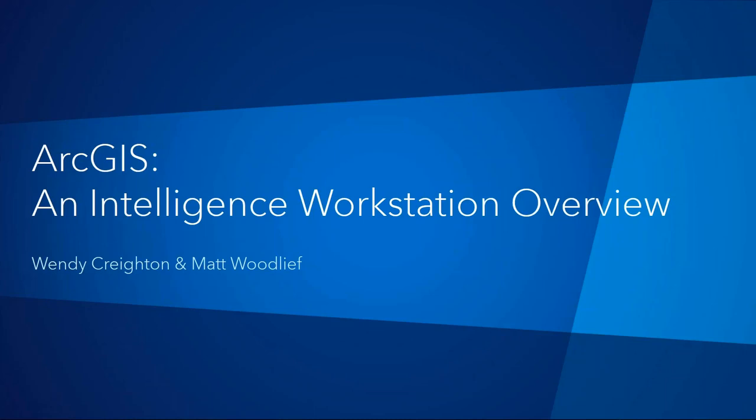Intelligence analysts need a workstation environment that supports their workflows and complex intelligence requirements. Today we are going to discuss how ESRI ArcGIS platform provides intelligence community workstation applications and tools that leverage enterprise geospatial services and community imagery formats in a collaborative production environment. With specialized configuration, the ESRI user experience can be streamlined for essential intelligence workflows and provide a powerful analytic capability.